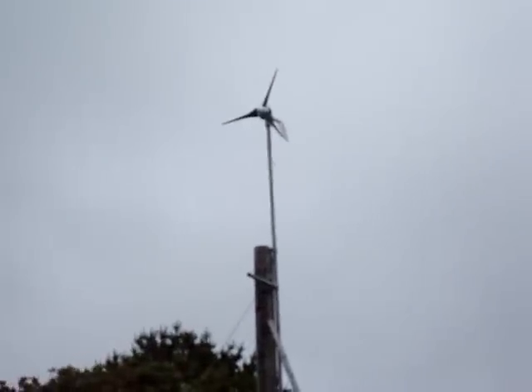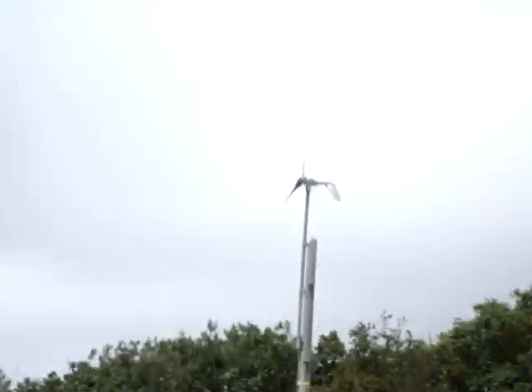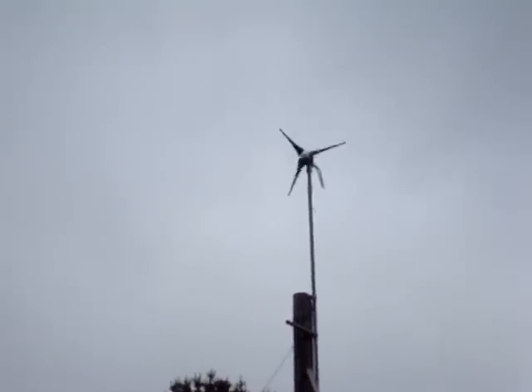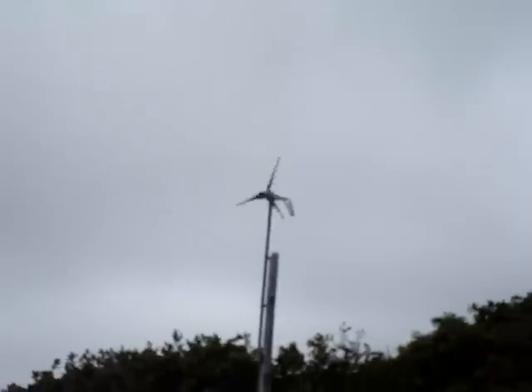Still not moving. But the PV is going along nicely. The other one's just starting to move. This is 30 to 50 metres apart. The other one's stopping again.